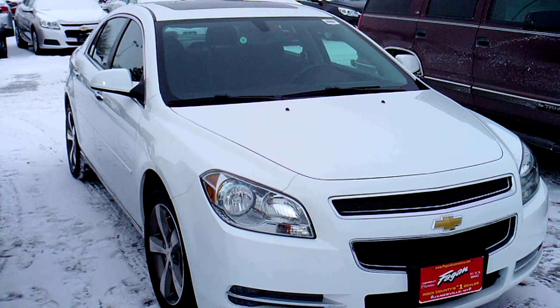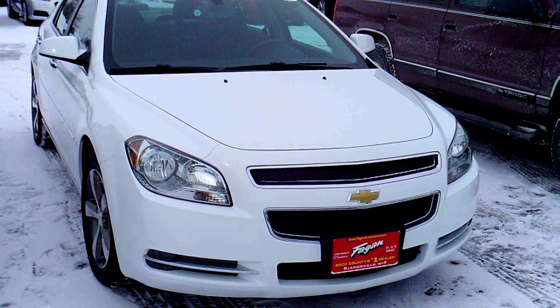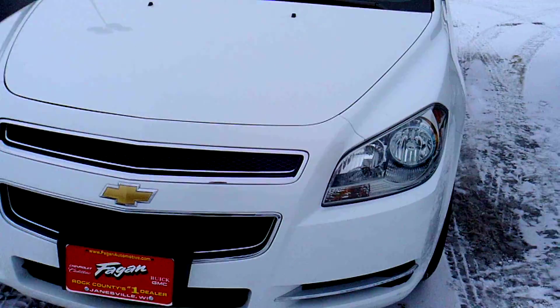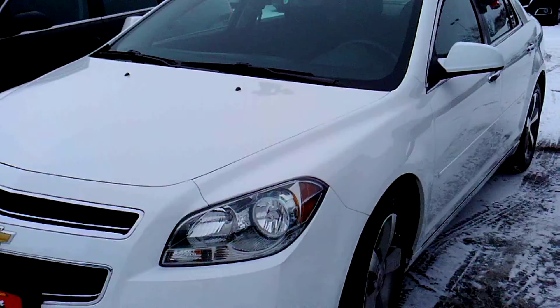Hey, this is Ang with Fagan Automotive and this is our 2012 Chevy Malibu. This vehicle's stock number is 13RC652, and it has only had one previous owner.